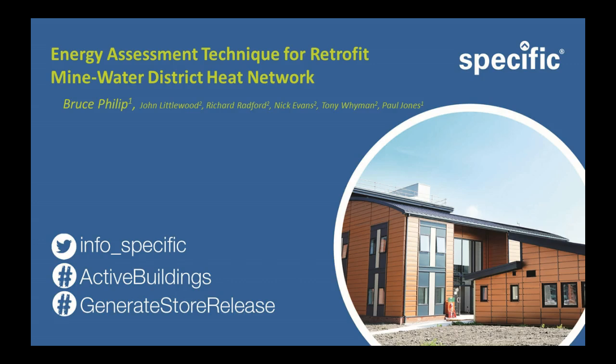First of all, I have to offer an apology. The topic of this conversation is more on the energy assessment end of the title on the Retrofit Mine Water District Heat Network. So to those geotechnical people, of whom there are a good number in the room, I offer my apologies. This particular piece of work was done in collaboration with Cardiff Metropolitan University on behalf of Bridgend County Borough Council.